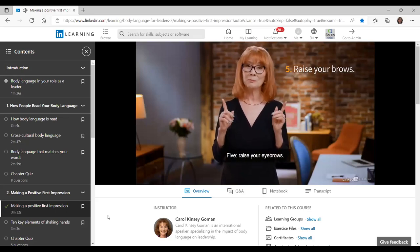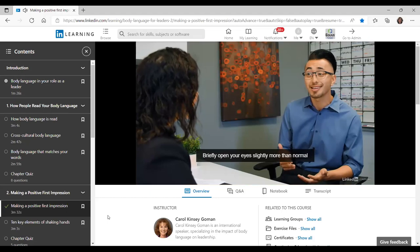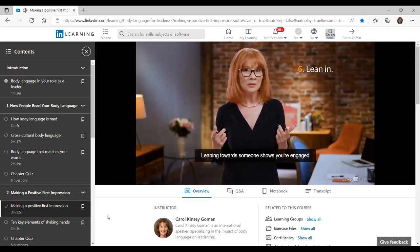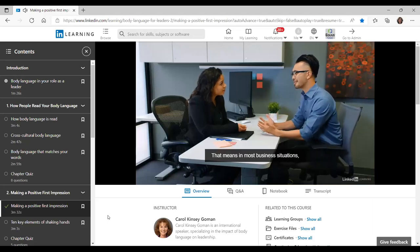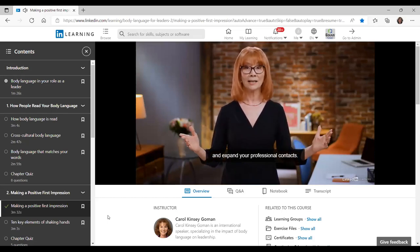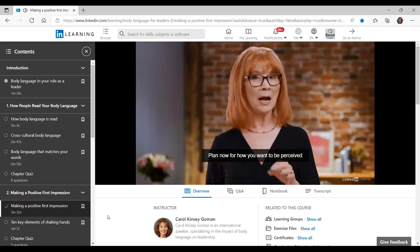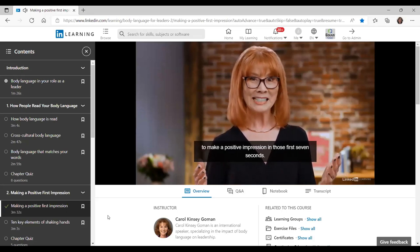Five: raise your eyebrows. An eyebrow flash is a universal signal of recognition and acknowledgement. Briefly open your eyes slightly more than normal to get this effect. Six: lean in. Leaning towards someone shows you're engaged and interested in them, but be respectful of the other person's personal space — in most business situations, staying at least two feet away. Every encounter, from conferences to training sessions to business lunches, presents an opportunity to network and expand your professional contacts. Plan now for how you want to be perceived by thinking of how you use body language to make a positive impression in those first seven seconds.